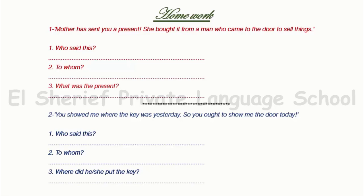Very happy. Number two: 'You showed me where the key was yesterday, so you ought to show me the door today.' Who said this? Yes, Mary. To whom? To the Robin. Where did she put the key? Yes, in her pocket.